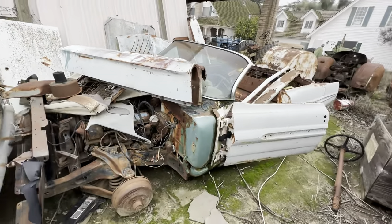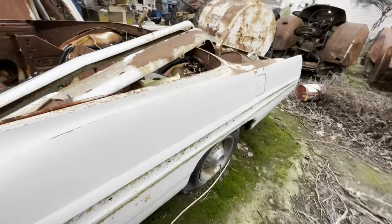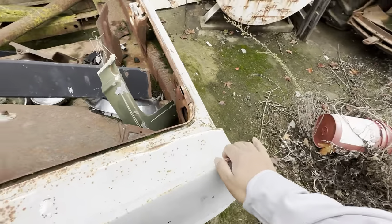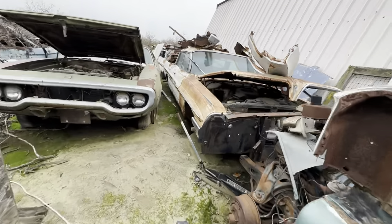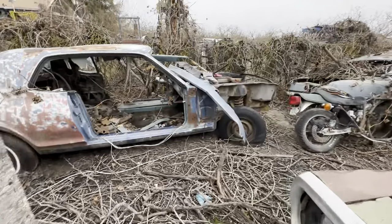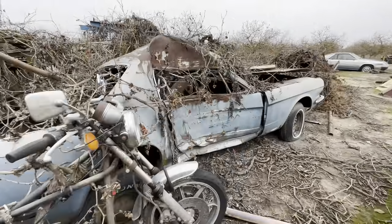Oh my god, this one's sick — got the wings in the back. Headlights. We got somebody's steering wheel on the ground here. Not sure what that is. T-boned Mustang.